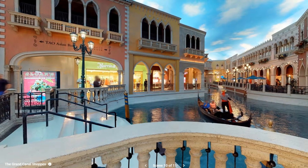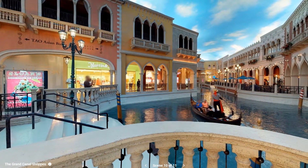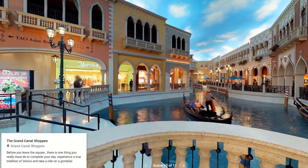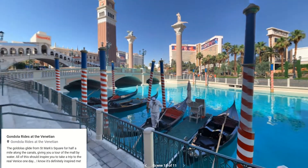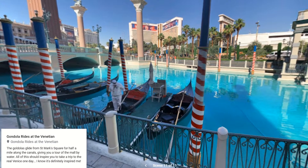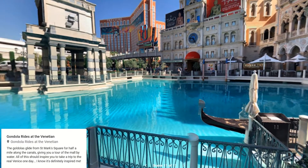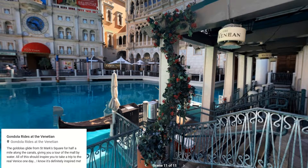Before you leave the square, there's one thing you really must do to complete your day: experience the true tradition of Venice and take a ride on a gondola. The gondolas glide from St. Mark's Square for half a mile along the canals, giving you a tour of the mall by water. All of this should inspire you to take a trip to the real Venice one day. I know it's definitely inspired me.